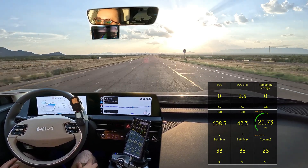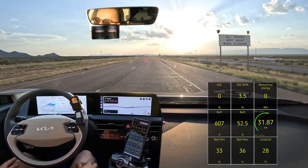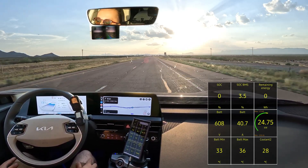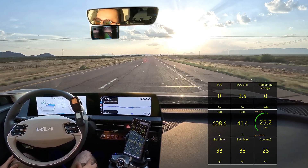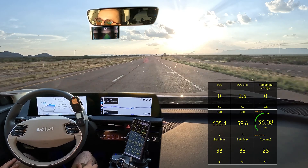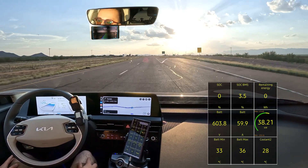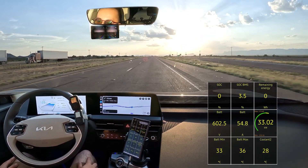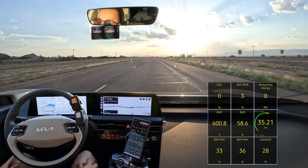I've never dipped below zero before. I'm just going to take it slow here — not really going to test the throttle. The test is over at 286 kilometers, and I'll give the final stats once I get to the charger — if I get to the charger.